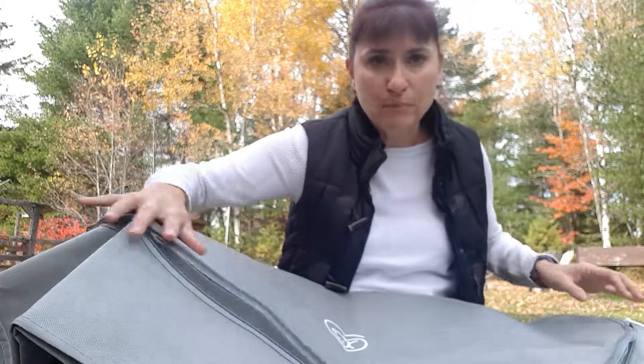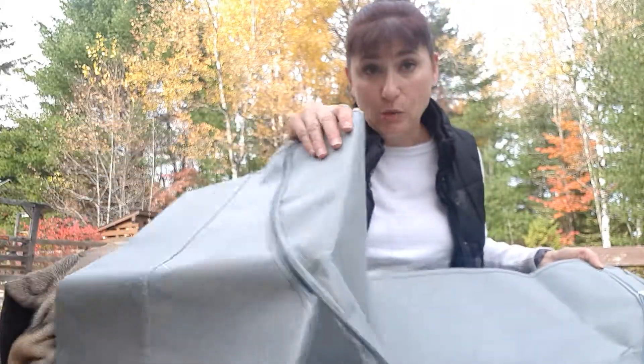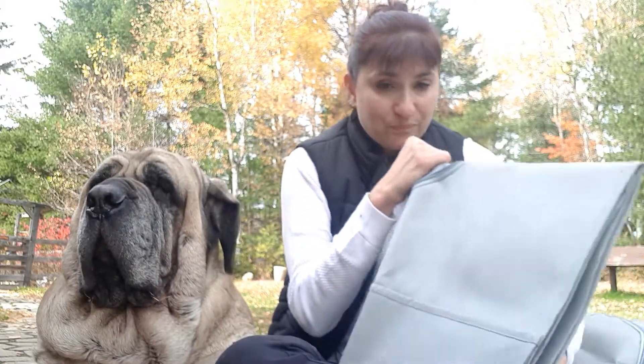This is the extra large model — apparently it can hold up to 190 pounds. The Youth-A-Bag comes in five sizes, and there are over 1,500 clinics that use this. I think it's the best invention since sliced bread.